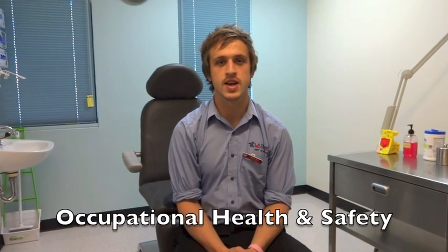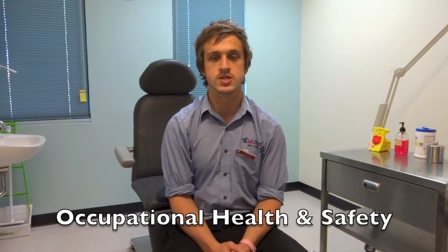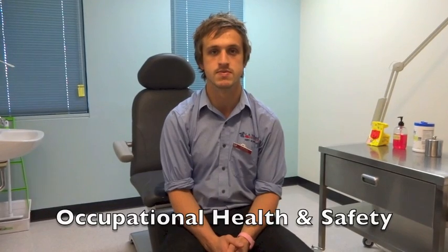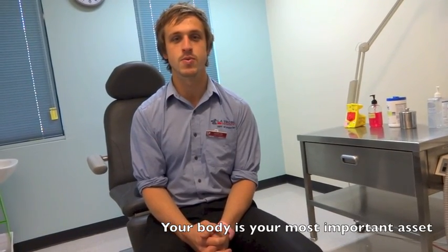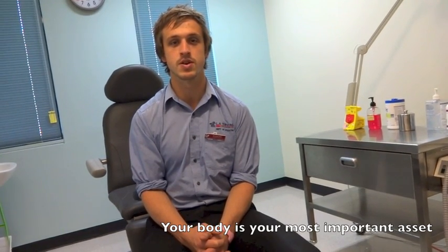There are occupational health and safety hazards within every work environment. Our response and alertness to these hazards better protects our profession, us, and our patients. Podiatrists work approximately 36.4 hours per week. Therefore, it is important to protect our bodies to ensure a strong and vibrant career.